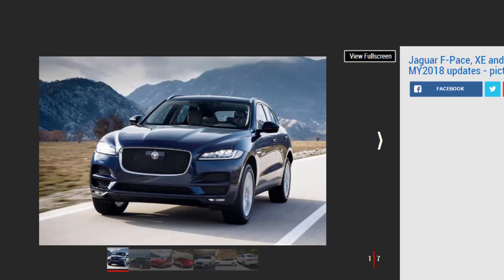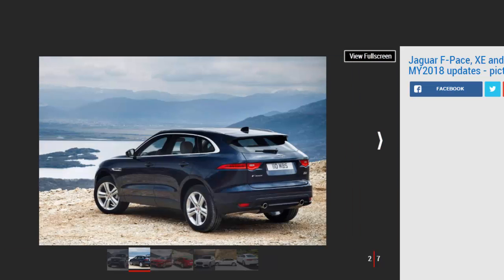The big news is the addition of three new Ingenium engines, including petrol versions of the new Jaguar Land Rover power units for the first time. A 2.0-liter twin-turbo petrol engine is available in two different states of tune — 197 BHP and 247 BHP — alongside a new 237 BHP twin-turbo Ingenium diesel packing up to 500 Nm of torque. The 197 BHP and 247 BHP petrol models will get 20t and 25t badging, while Jaguars with the new diesel power unit will be known as 25D cars.